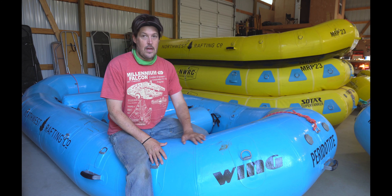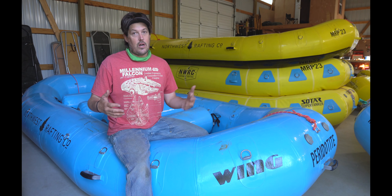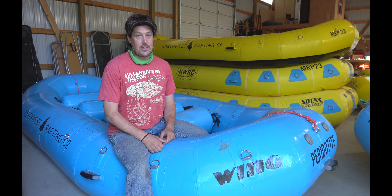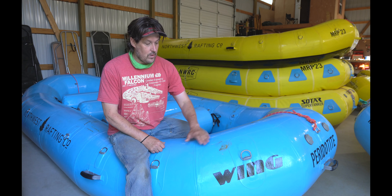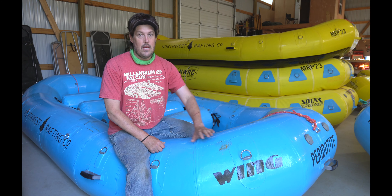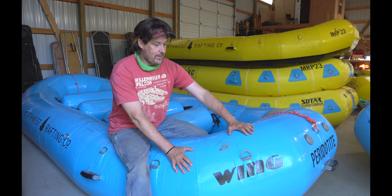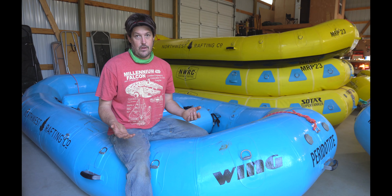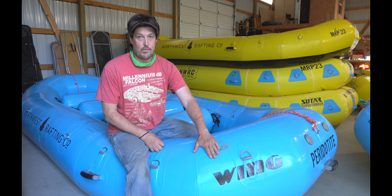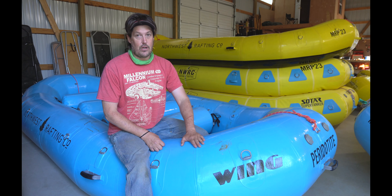Wing boats are urethane — like Sotar. Urethane is the strongest, most durable, most puncture-resistant fabric out there; it's also light and slides over rocks easily. But Wing puts a coating on top of it — sort of like a urethane boat coated in an additional layer, similar to how Moravia is a PVC boat coated in urethane. They call it a UV protectant, which keeps it protected from UV, but it's also just bomber — you can definitely tell it'll be really hard to puncture.